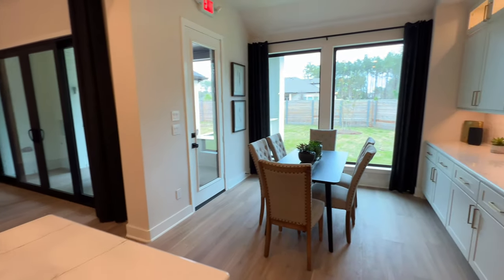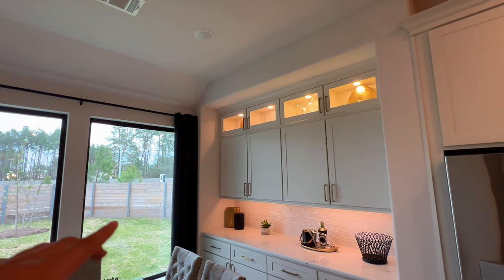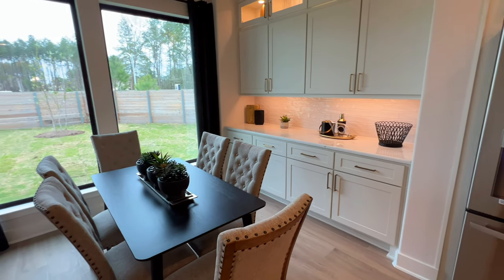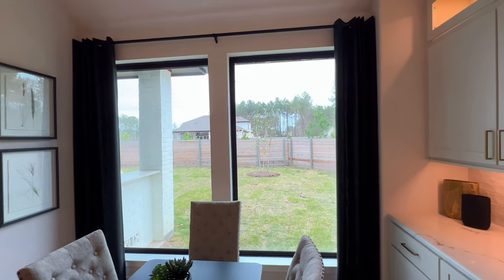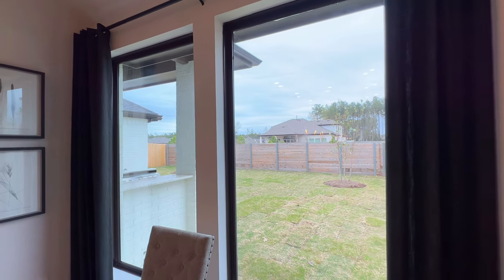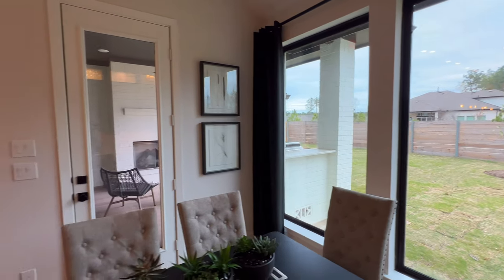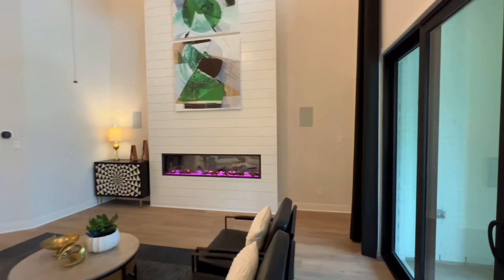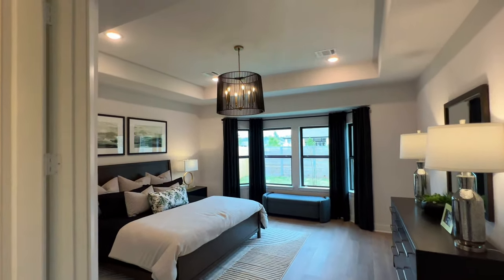Going into your breakfast nook, the stacked cabinets actually extend inside here as well, plus you have a nice coffee bar area. Look at these humongous windows — you wouldn't even need to add curtains just because of the amount of natural light coming in. I absolutely love it. We do have sliders, but we'll get to the backyard a little bit later. Let's go ahead and take a look at the beautiful primary bedroom.